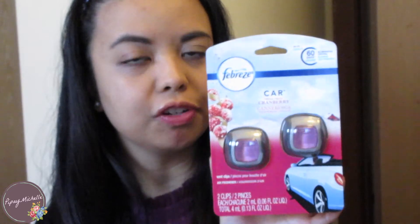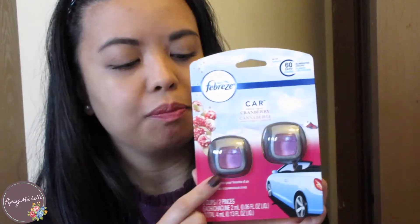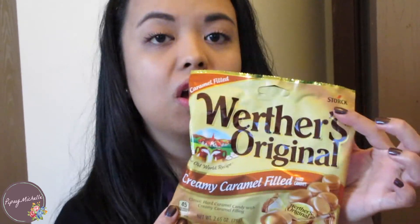Of course a box of Kleenex. I got her a pack of Febreze air fresheners for her car in the cranberry scent. And these are just snacky items — not necessarily for the car but she can keep them in there if she wants. I know these are her favorite and they only come out around Easter time, so I got these Starburst jelly beans. And then some Double Bubble bubble gum and one of these creamy caramel filled hard candies — these are my favorite sweet treats to keep in my car.